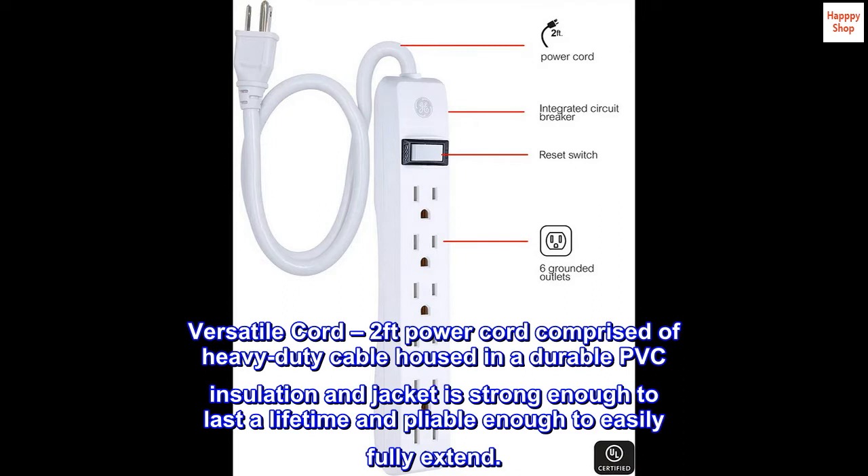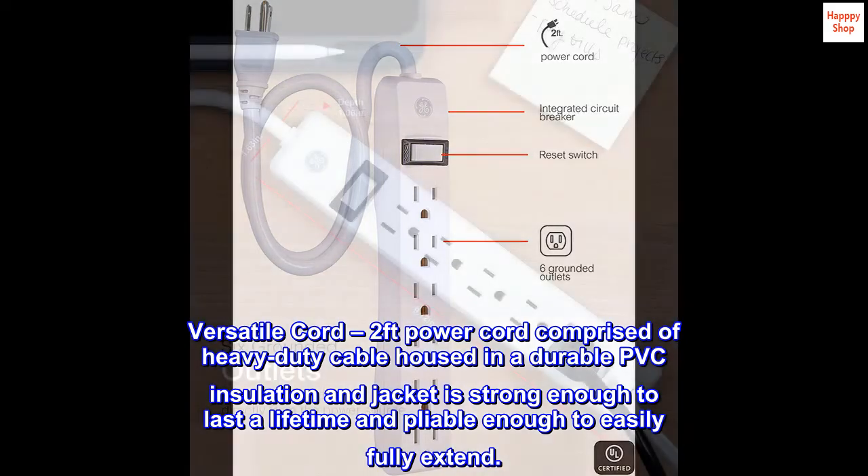Versatile cord: a 2-foot power cord comprised of heavy-duty cable housed in a durable PVC insulation and jacket, strong enough to last a lifetime and pliable enough to easily fully extend.